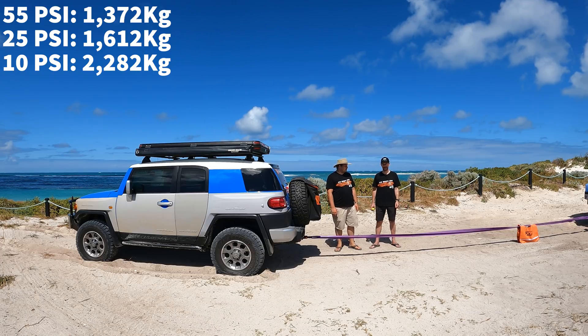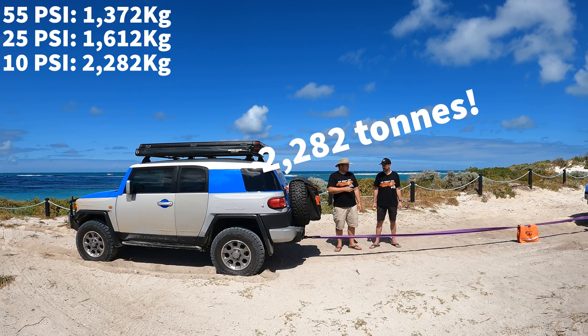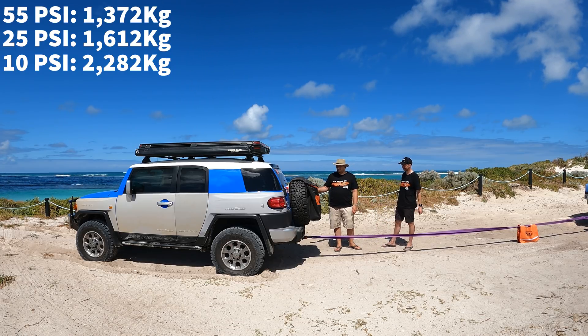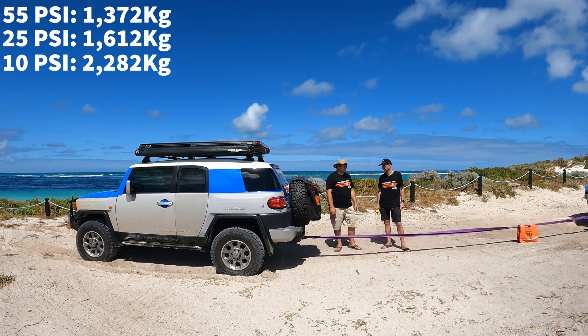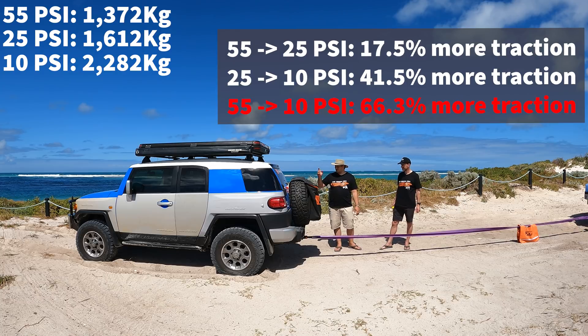Alright guys, that's the wrap. From what we could see, it was around 1.4 tons of pulling force at 55 PSI, and it was close to 2 tons of pulling force at 10 PSI — except the FJ was moving fairly rapidly at that point, which means the actual traction figure would probably be more. It's just we couldn't get a higher reading because we pulled the FJ free. So at least half a ton more — that's at least a 30% increase in traction as far as we could tell.